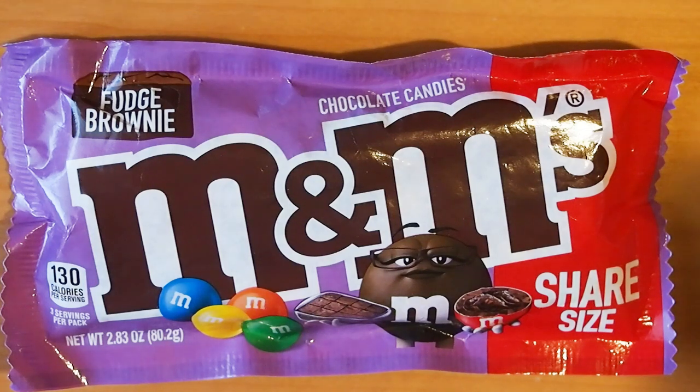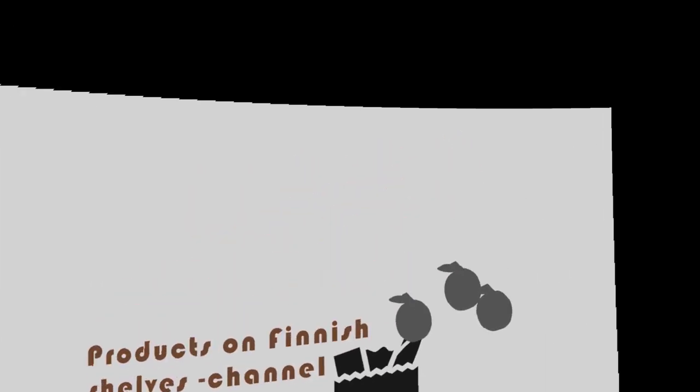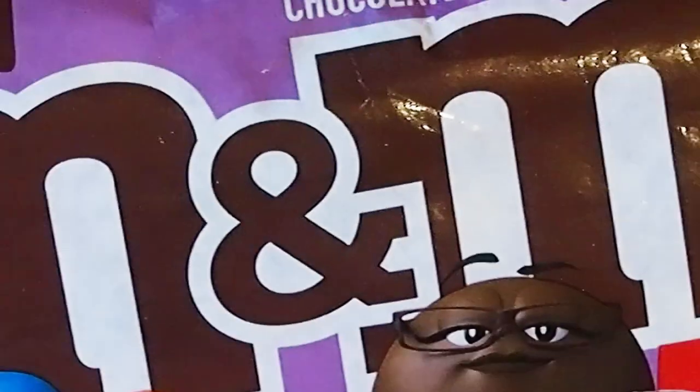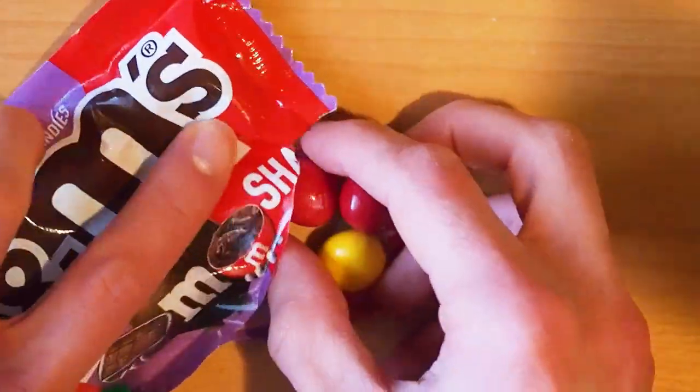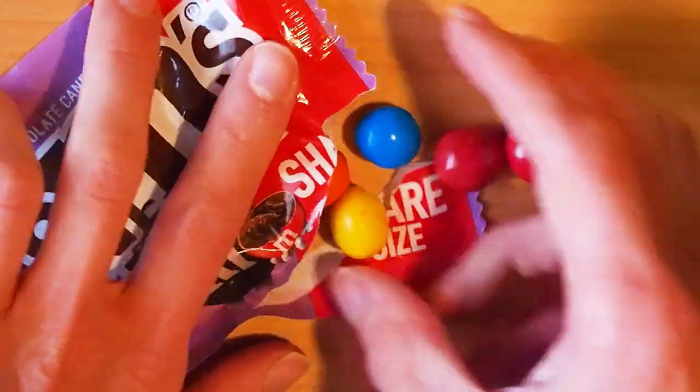Welcome to watch some unique US product. Today we're going to check out some exclusive flavor in the US — it's Fudge Brownie M&M's, and this is the share size, which means 80 grams in Europe. Let's open it and taste it. Does this taste like they say, fudge brownie?